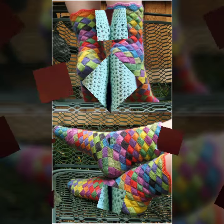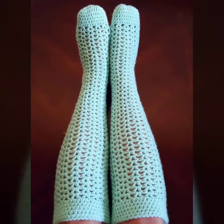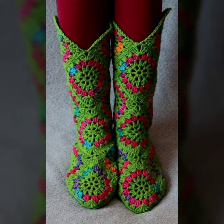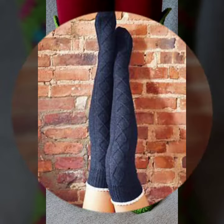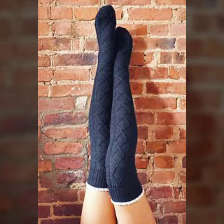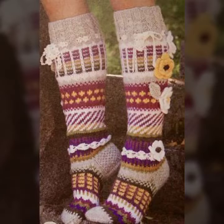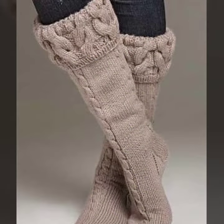Very beautiful crochet socks designs have been prepared for you. You can order to get the socks designs of your choice, and you can also get the socks designs from your relatives who live in Pakistan. Keep visiting my channel for more designs and more ideas. You can see my ideas, enjoy my videos, and wear these very beautiful crochet socks designs and flower socks designs.